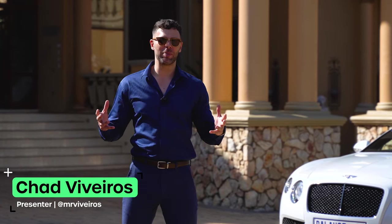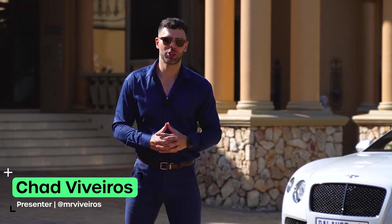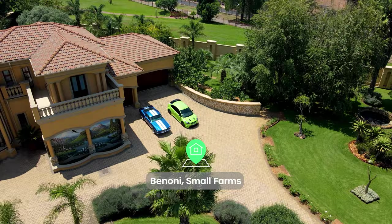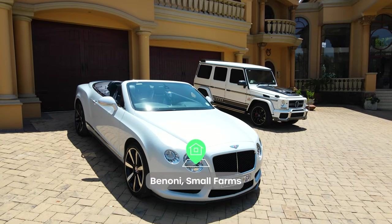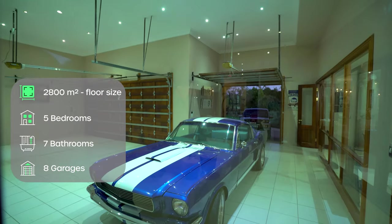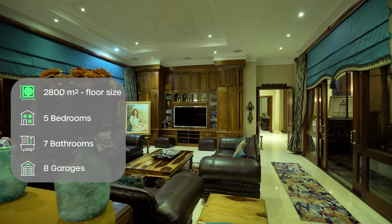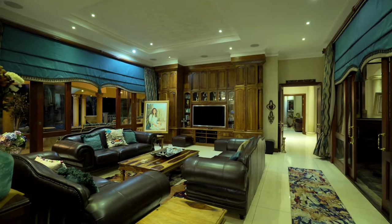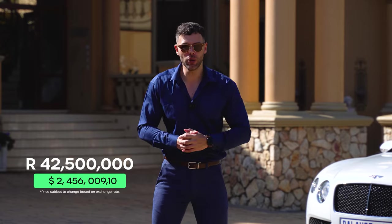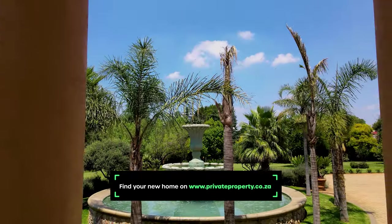Hello and welcome to another episode of the Private Property Home Shopper Show. Today we're in Benoni, touring an absolutely massive home that sprawls across 2.5 hectares. This presidential home boasts 5 bedrooms, 7 bathrooms, 8 garages and so much more. But before we tour the home behind us, let me talk about how you can find your new home on privateproperty.co.za.